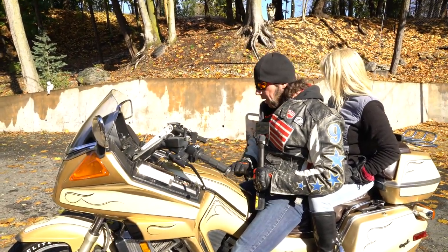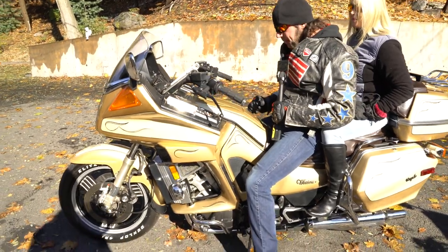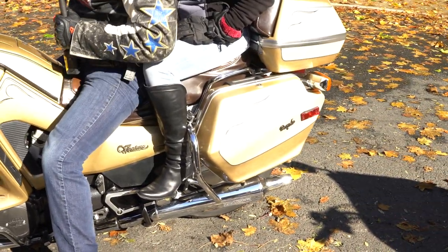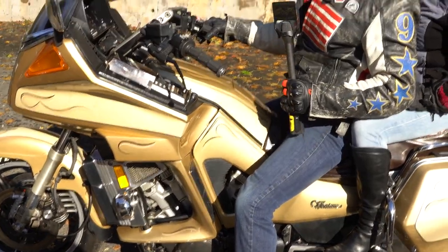Very sporty windshield. The autumn gold metallic paint job is off the hook — it's got custom pin striping on it and it's an absolutely beautiful piece. These Venture Royales, if you don't already know, are something special.